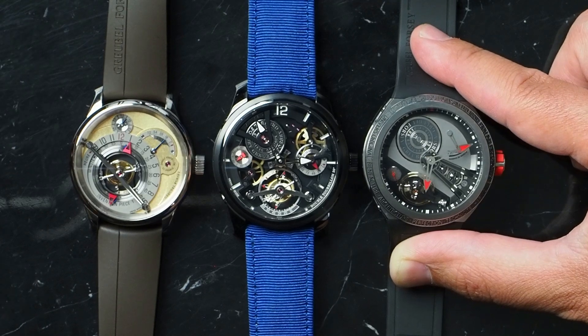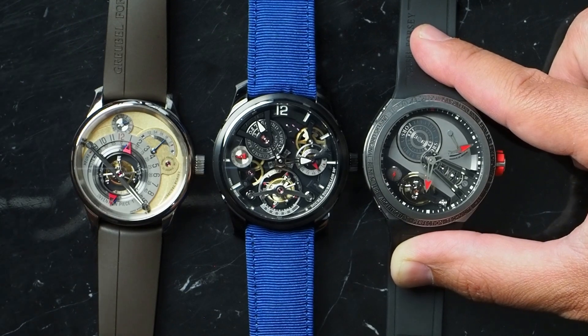I'm Steve Halleck of TikToking. This is Grubel Forsey, and you're watching What Makes This Brand Great. Am I excited to bring these to you. Grubel Forsey, one of my other tip-top favorites. I've got three great pieces to share with you and help explain what makes this brand great.